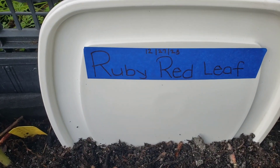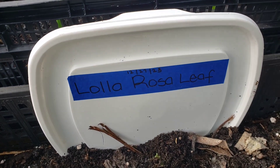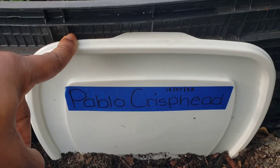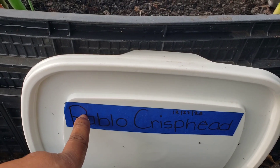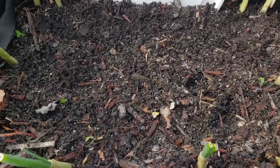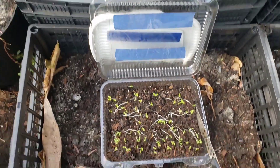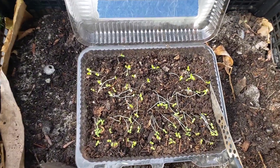I went ahead and prepared four baskets because I have four sets of lettuces. In here I am going to plant the ruby red leaf, here the iceberg, the Lola Rosa leaf, and the Pablo crisp head. These are covers from some white buckets, and this time I used a piece of tape instead of writing on the covers — so whenever I'm done I can just remove the tape and reuse it. I also added some blood meal in this area.